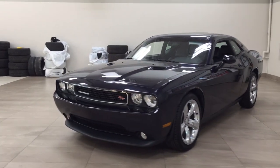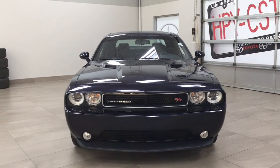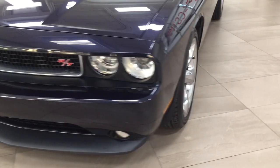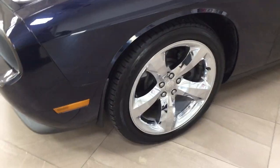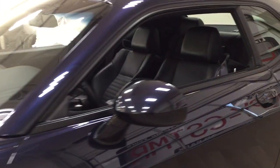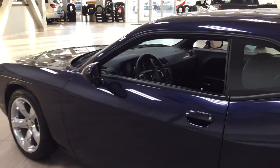A couple of the exterior features you will see on this Challenger include its daytime running lights and fog lamps. Taking a closer look on the side, you have your 20-inch wheels. You also have your foldable mirrors, and the color we're looking at today is blue.